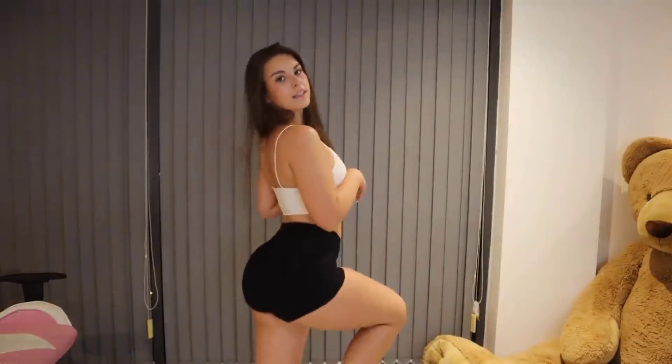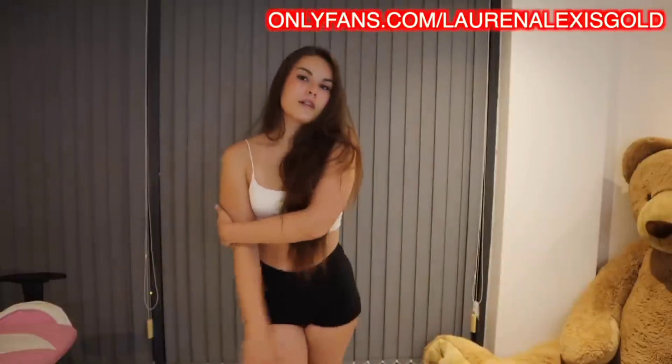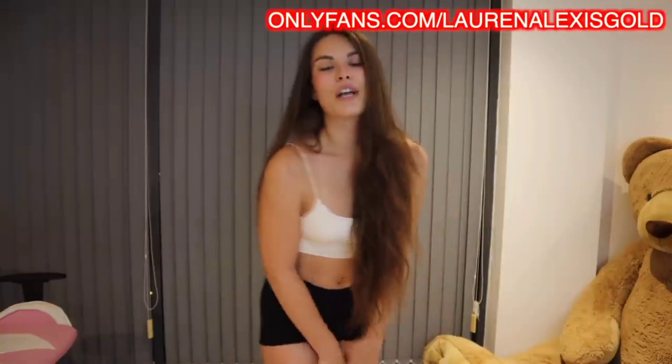Anyway guys, I hope you enjoyed the try-on haul — I always enjoy filming these. Let me know what your favorite pair of shorts was. Mine is probably the skort and the tiny shorts, but maybe the Nike Pros — I can't decide. Let me know what kind of try-on haul you want to see next — comment some ideas. You guys know where to go if you want to see more of my NSFW content. I'll see you very soon for another main channel video. Goodbye!